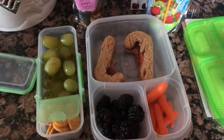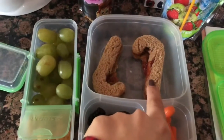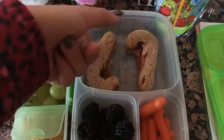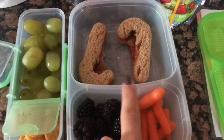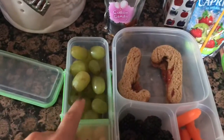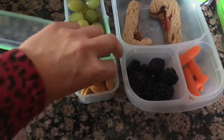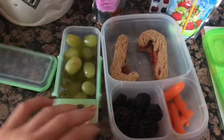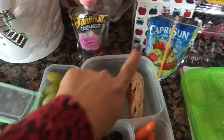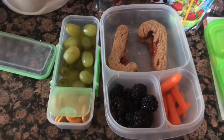Good morning and happy Friday. So this is Joel's lunch today. I made him an almond butter and jelly sandwich — I cut it into little candy canes, they kind of look like J's, I thought it was cute. Blackberries, the rest of our carrots, some green grapes, and these little cheese sandwich crackers. He also got a Danimals squeezable, a Capri Sun, and he'll be taking his water bottle too.